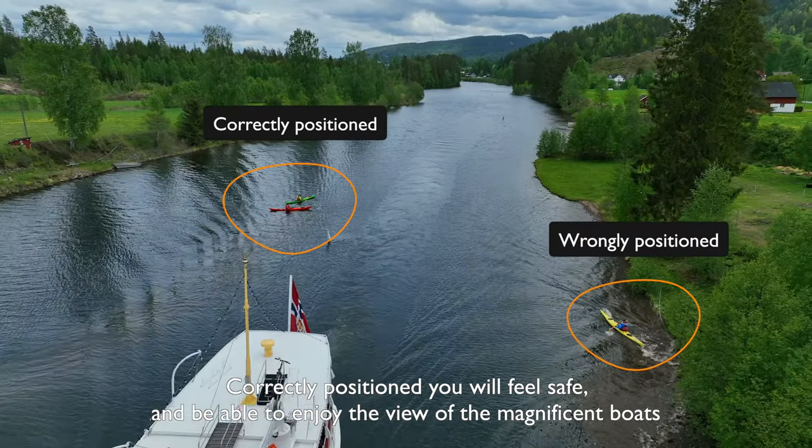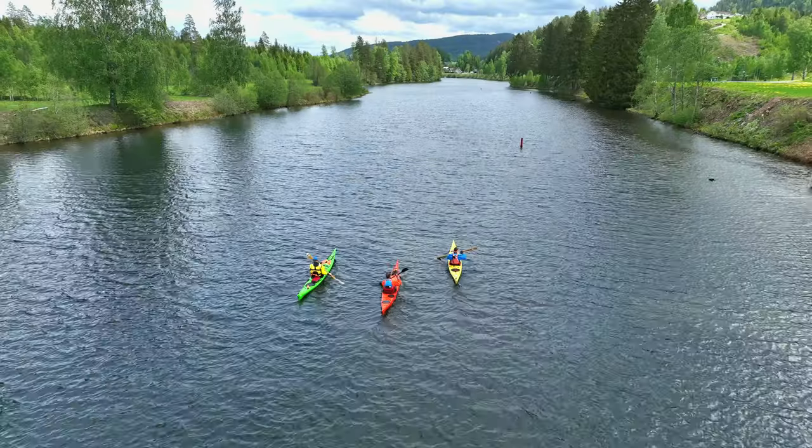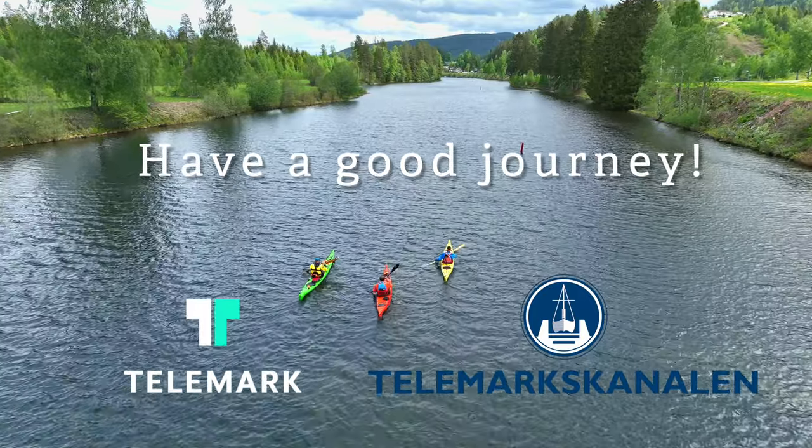Correctly positioned, you will feel safe and able to enjoy the view of the magnificent boats. Have a good journey on the Telemark Canal.